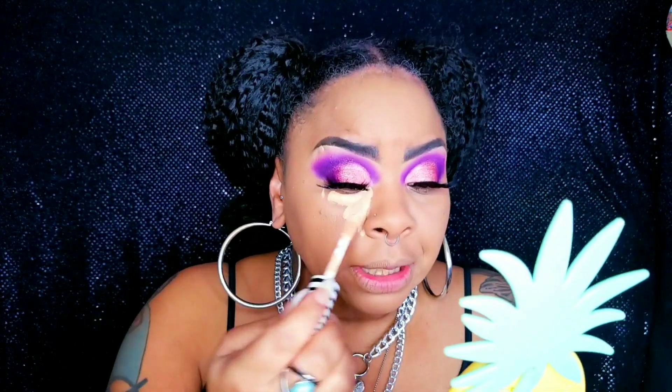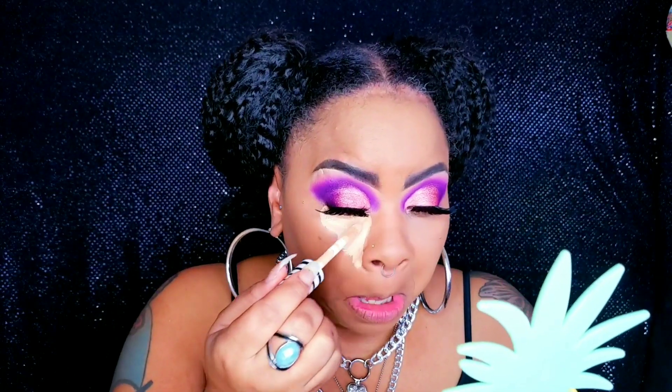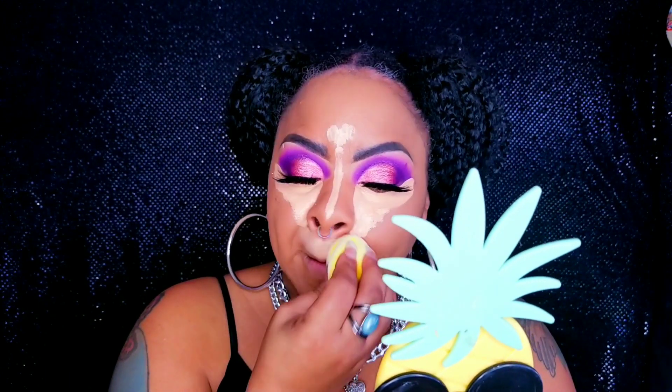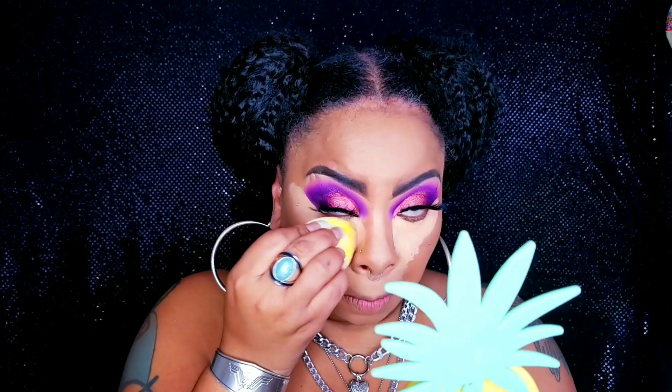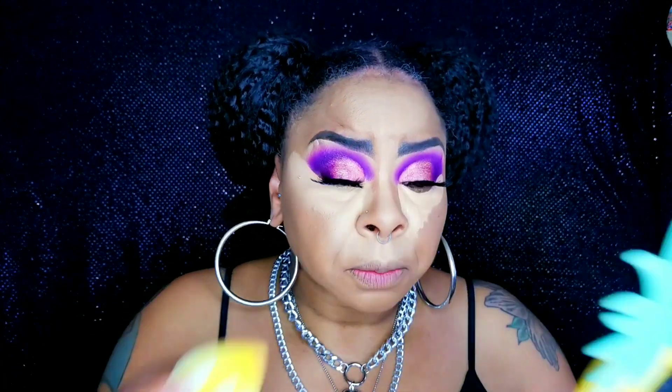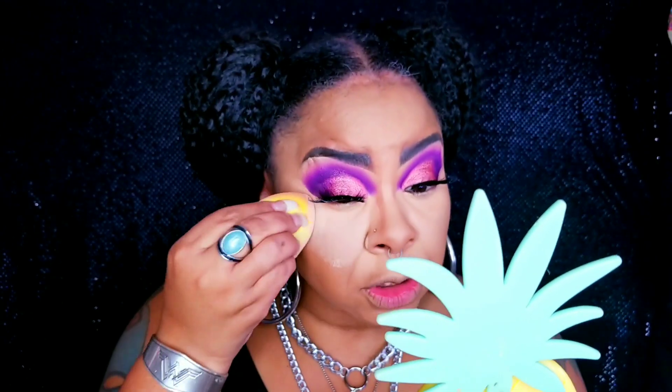Okay guys, now on the concealer — I'm gonna be using the CoverGirl TrueBlend Undercover Concealer in the shade Golden Natural. I actually used this concealer in my last makeup therapy video and I quite enjoy it. I don't know what it is that people always want to compare a concealer to the Tarte Shape Tape, because frankly at this point Tarte Shape Tape is a little overrated — but that's just my opinion. You guys already know I like to let my concealer set for about a minute then blend it out, because I find that's how you get the most coverage.